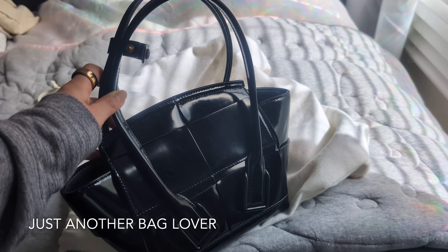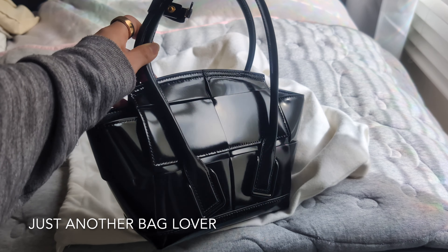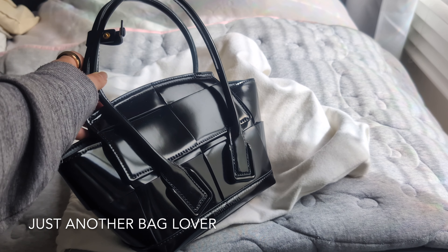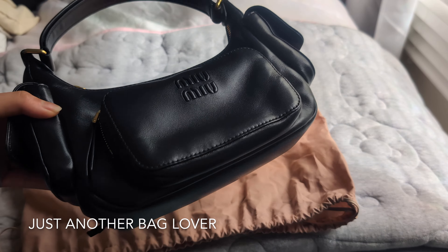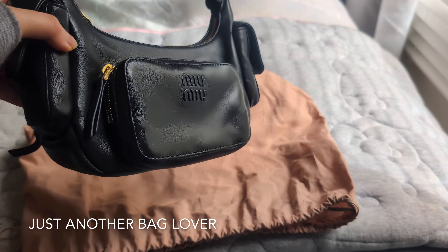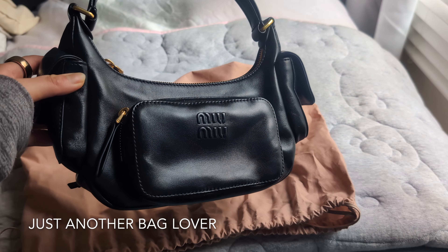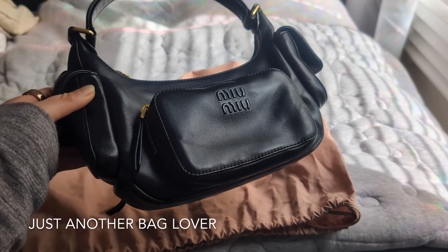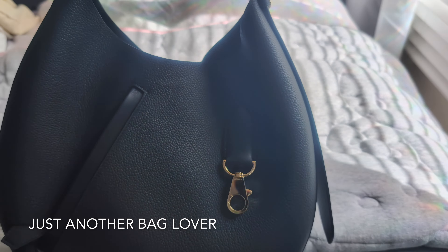I bought this in Europe at the airport and got a great deal, especially considering I got tax back and was paying European prices — really happy about this one. Next we have the Miu Miu Pocket Bag in napa leather in black. I just did a video review on it which I'll link to, but I really love this bag — it's just very casual and carefree.